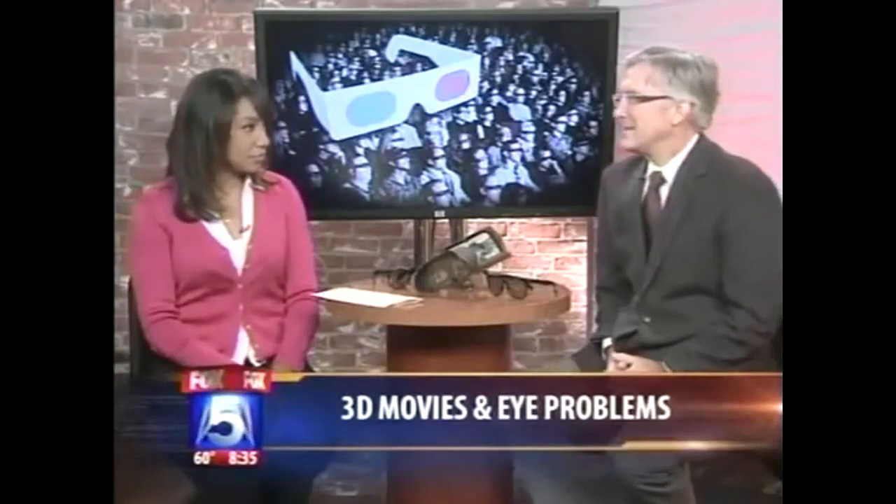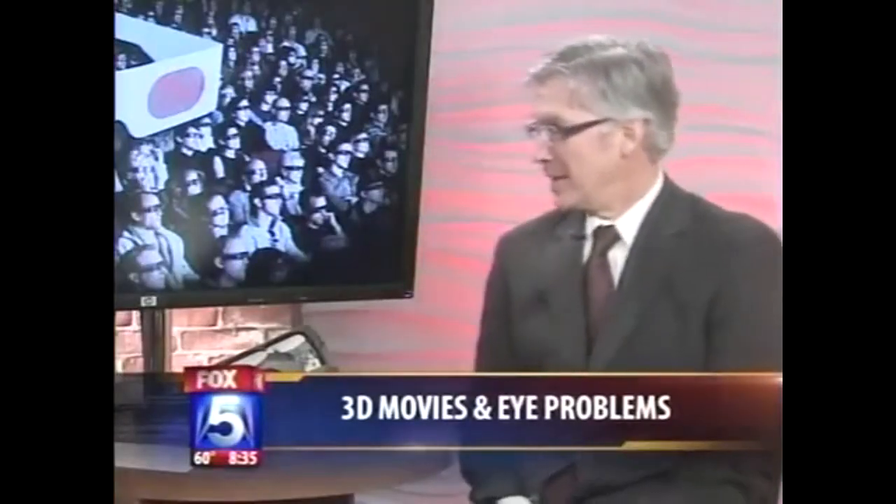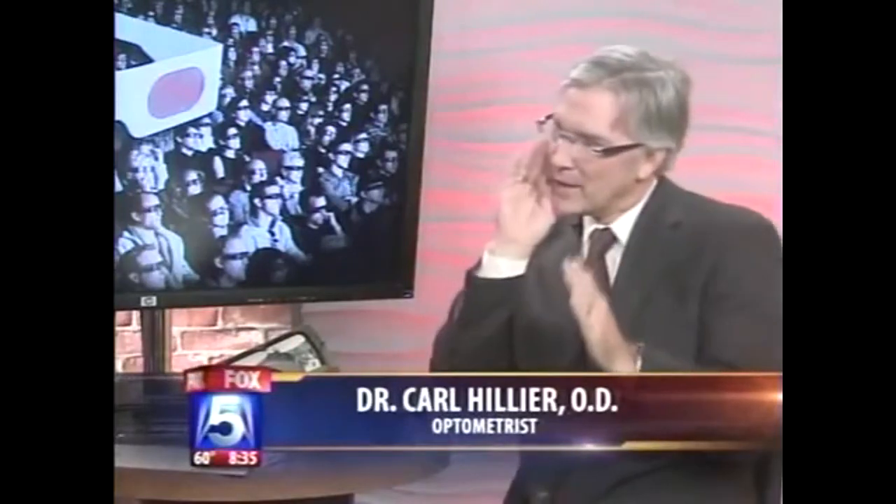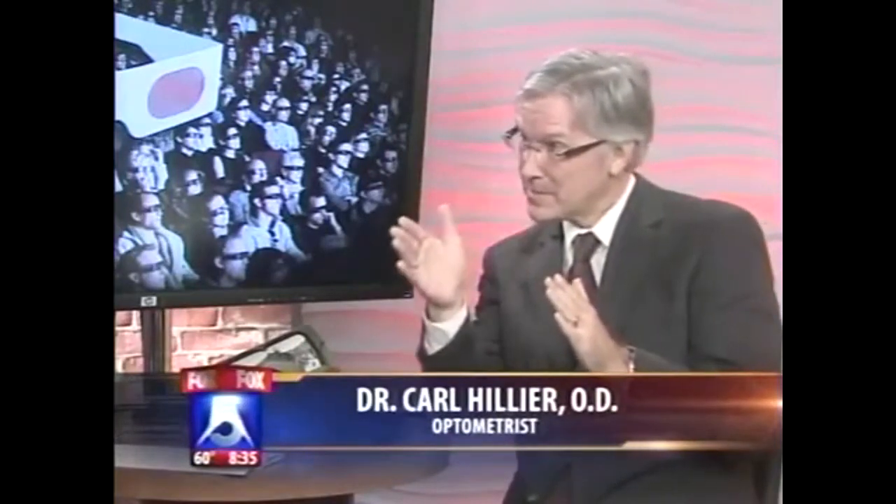3D is an amazing process in the brain. It occurs in the occipital lobe, way back here. What happens is when one eye looks into the world from one perspective and the other eye looks from the other perspective, the world becomes three-dimensional. The brain combines the images from each eye to create a 3D experience.